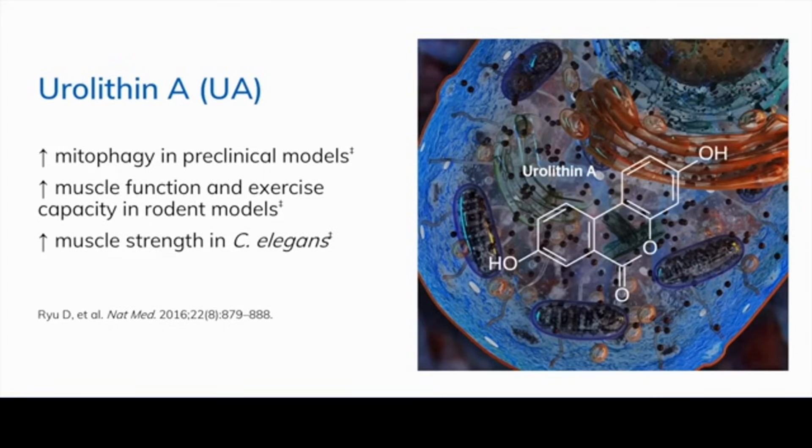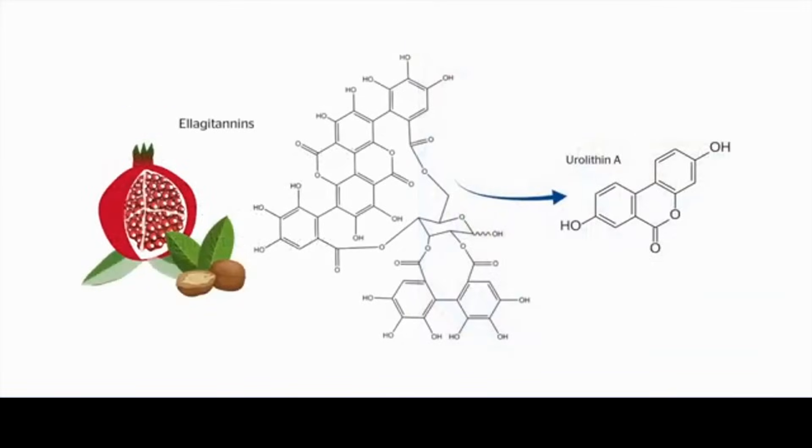C. elegans is a preclinical paradigm of aging. Urolithin A might sound unfamiliar, but you've probably been exposed to it quite a bit if you eat a healthy diet containing nuts, pomegranates, and berries. It's a metabolite of large olagitannins — tannins that we can't absorb because they're so large. Intestinal bacteria metabolize them into small, highly absorbable derivatives called eurylithins, which are believed to mediate many of the widely acclaimed health benefits of pomegranates.